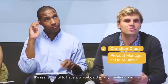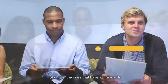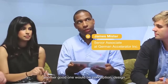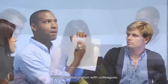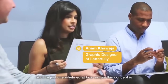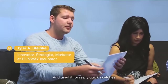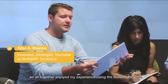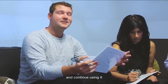It's really useful to have a whiteboard in any meeting room, not only in the ones that have whiteboards. I would say meetings are a great use case. Another good one would be conception, design, and also collaboration with colleagues. I'm just kind of overwhelmed at how simple this concept is, but it's so effective. I used it for really quick sketches. All together, I enjoyed my experience using the Butterfly Board and will continue using it.